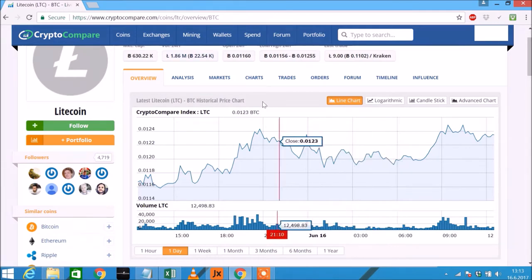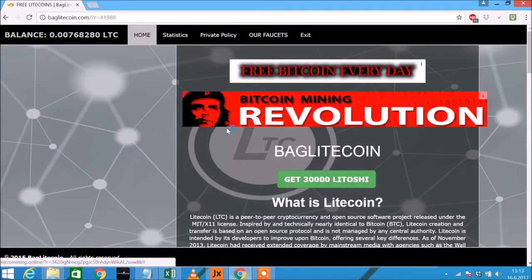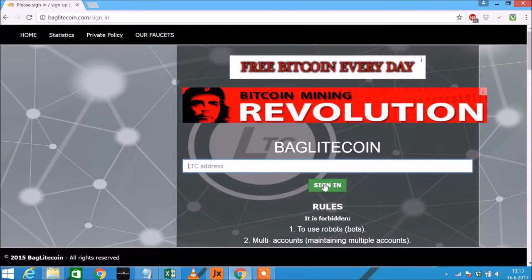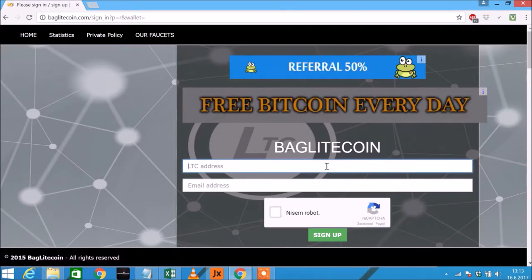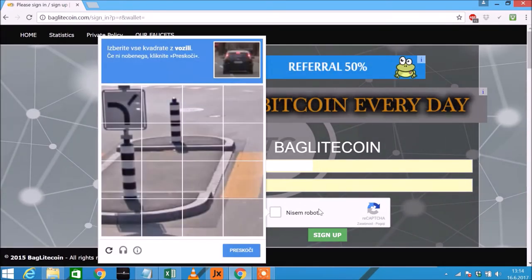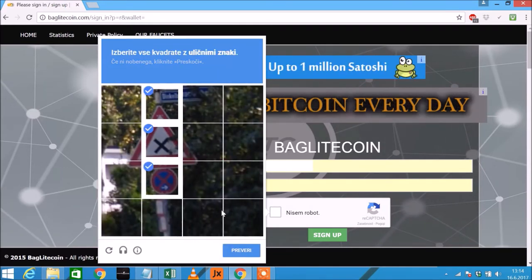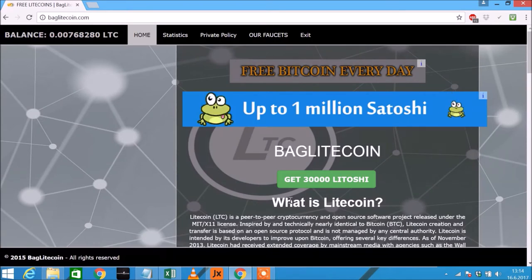Okay, let's go. We will open this page — the link is in my description down below. First thing we will do is sign up. You will need a Litecoin wallet address and your email. I'll put it here, click to security check one more time, and sign up.